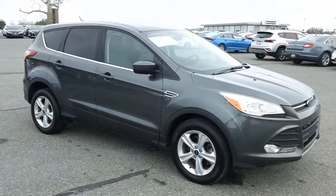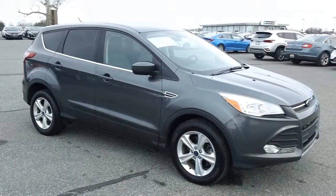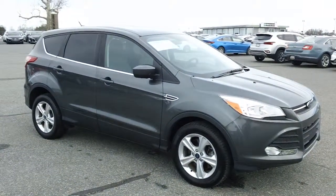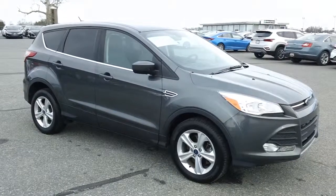It's sold to you with a balance of the factory warranty and has just been serviced and inspected by our master Ford technicians right here at Preston Ford. So rest assured, it runs and drives as factory intended.